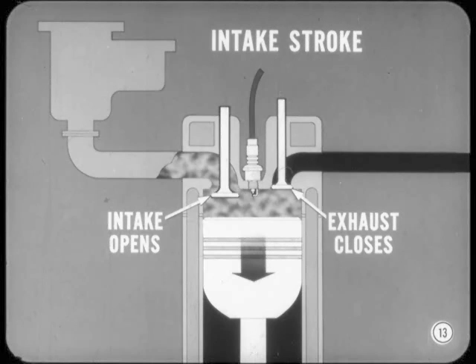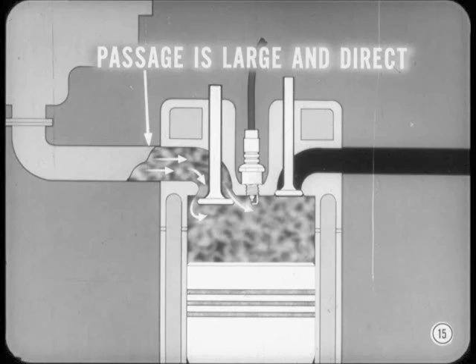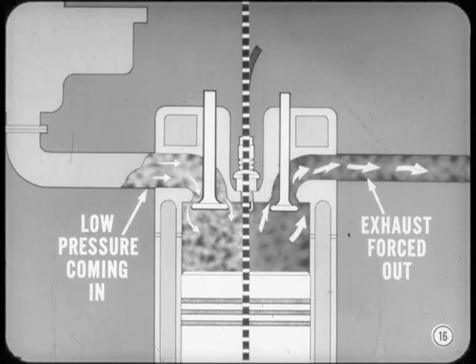On the intake stroke, the intake valve opens and the exhaust closes as the piston moves downward. This allows mixture to pass from the carburetor into the combustion chamber. When the piston moves down, it produces low pressure or suction in the cylinder. Because of this, atmospheric pressure on the incoming air forces the mixture through the intake manifold and past the intake valve. The manifold passage is made large and direct so there will be low restriction to flow, passing in as much mixture as possible in the short time the intake valve is open. The intake valve is larger than the exhaust because the intake mixture is under relatively low atmospheric pressure coming in, while exhaust gas is forced out by the upcoming piston and high gas pressure.